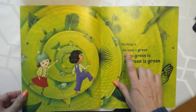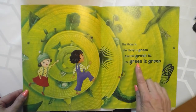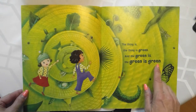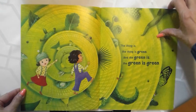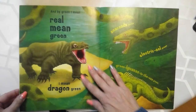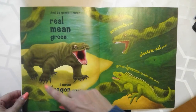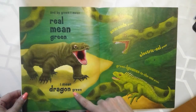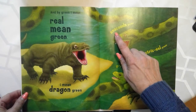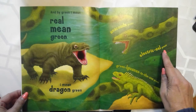The thing is, the thing is green, and the green is green. And by green, I mean real mean green. I mean dragon green, anaconda green, electric eel green.